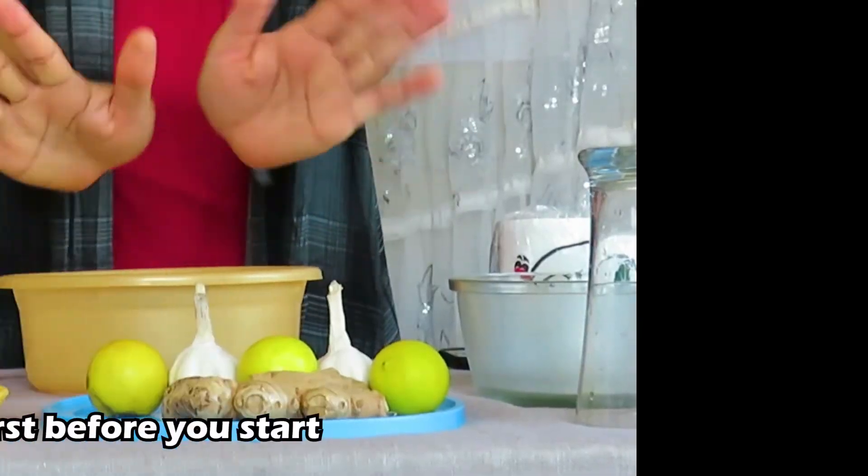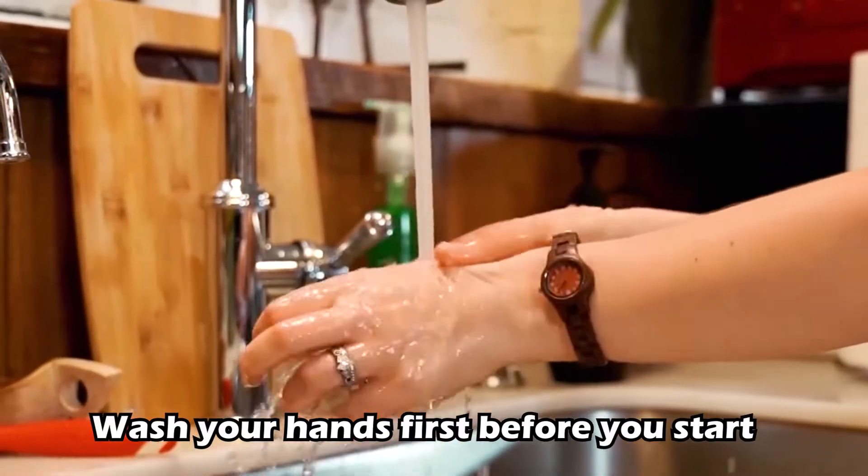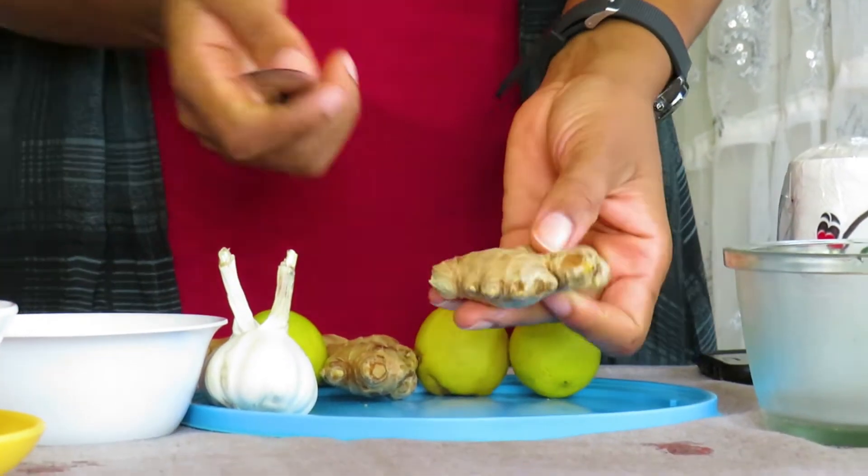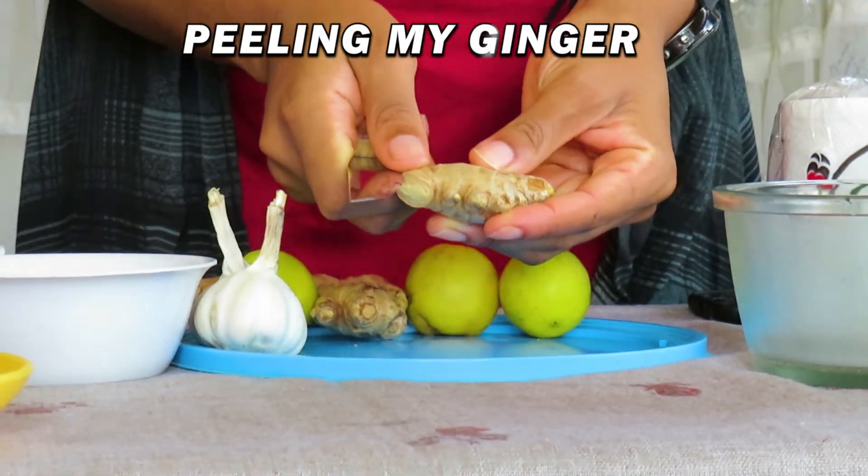The first thing I have to do is to wash my hands thoroughly. After washing my hands, I will start by peeling my ginger like this.